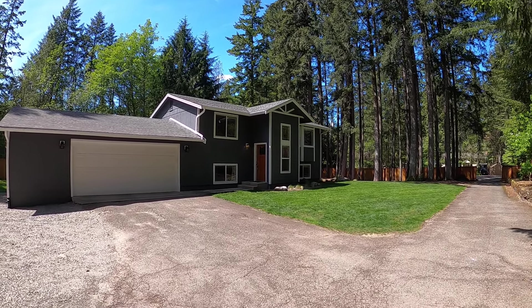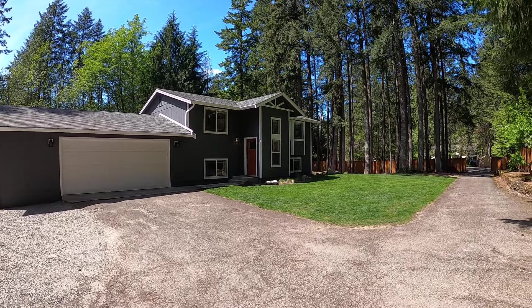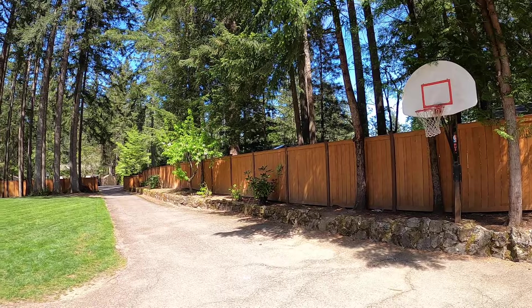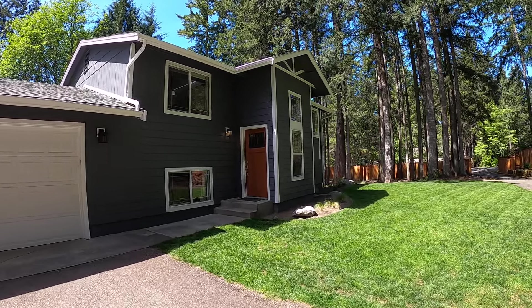Hello and welcome to McNally Management. Today we're featuring our home located at 5962 Southeast Alpine Road in Olala. Beautiful home on a large lot, fully fenced. Got a beautiful cedar fence all the way around with a gate on the driveway.